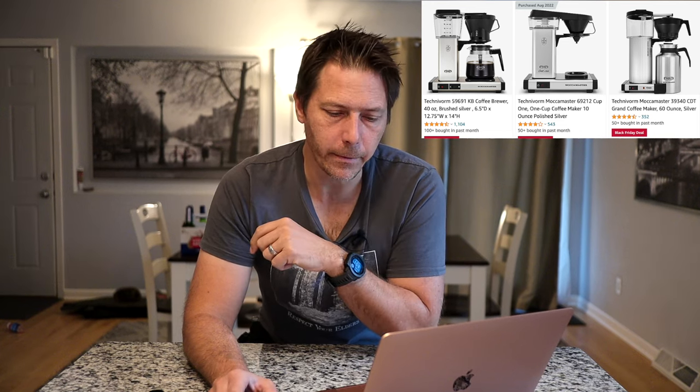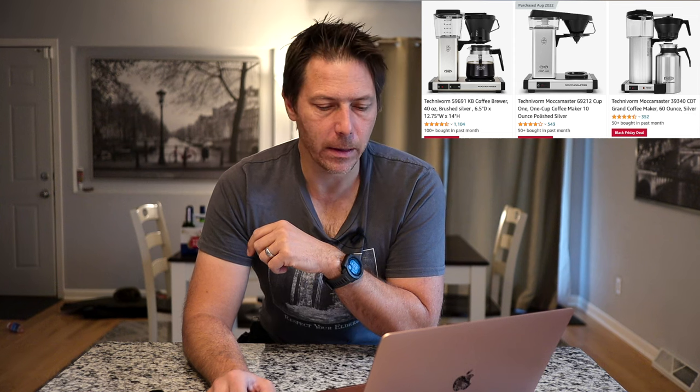What I have seen on sale is the Moccamaster by Technivorm. I love my little Technivorm one cup — really nice machine. So if you want an excellent drip coffee machine, those are on sale currently, so check that one out. But again, I don't see anything from Breville, so a little bit surprised on that one.